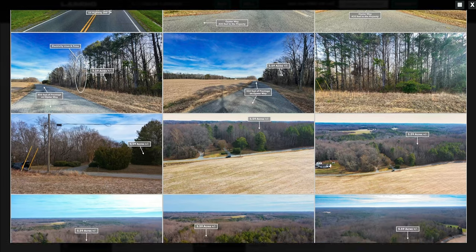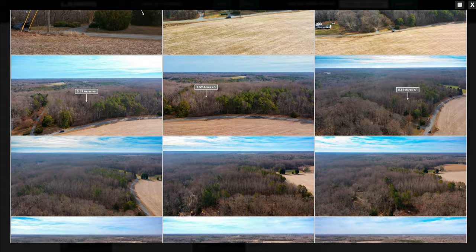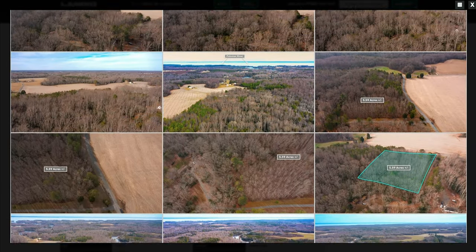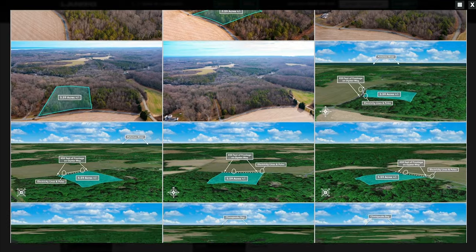As you can see, there's no snow on the ground or anywhere in sight. But the grass is brown during this time of year, and there are no leaves on the trees. Just imagine how beautiful this property looks in the spring, summer, and fall.